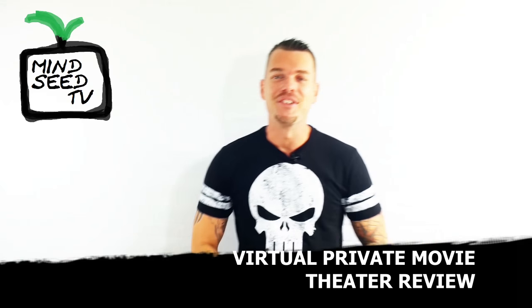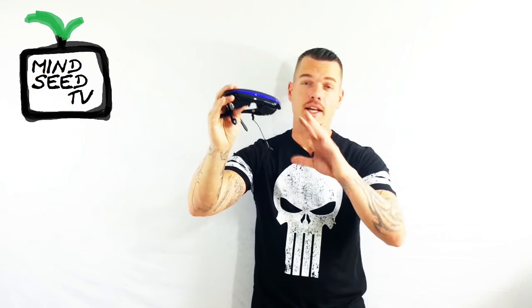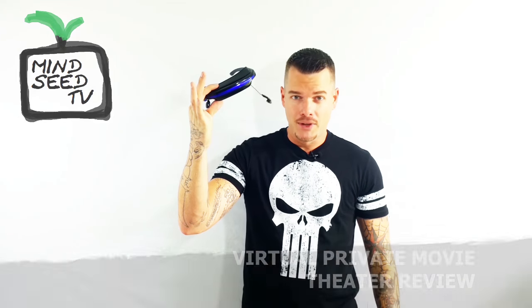Hey guys, Casey Nolan here with MindC TV. Today I'm going to be showing you guys a virtual private theater system. This is supposed to be like a movie theater that you can take on the go. You've got your earbuds, you've got screens inside the glasses to give you the feeling like you're actually watching a 52-inch screen. I'm going to give you an unboxing, tell you some of the features, and let you know if this is a deal or not. My name's Casey Nolan. Let's go.